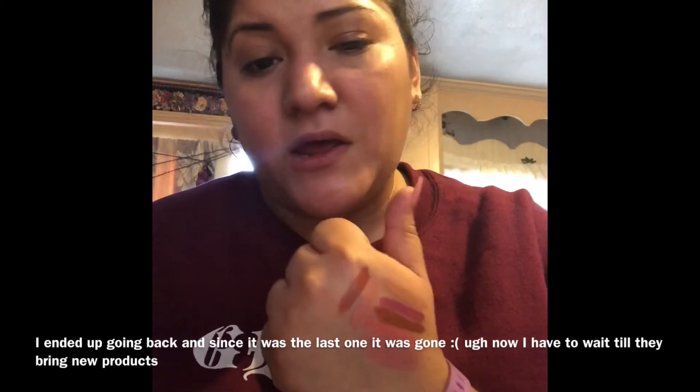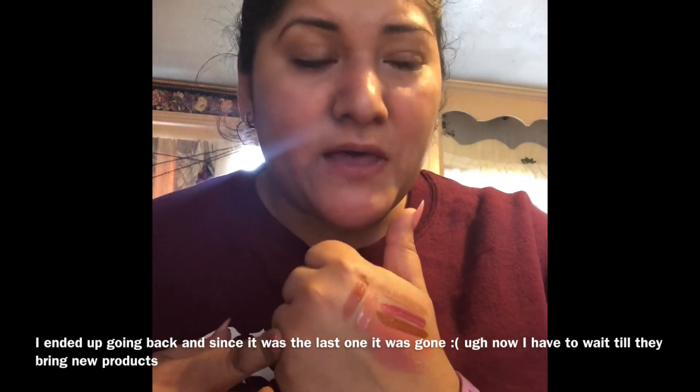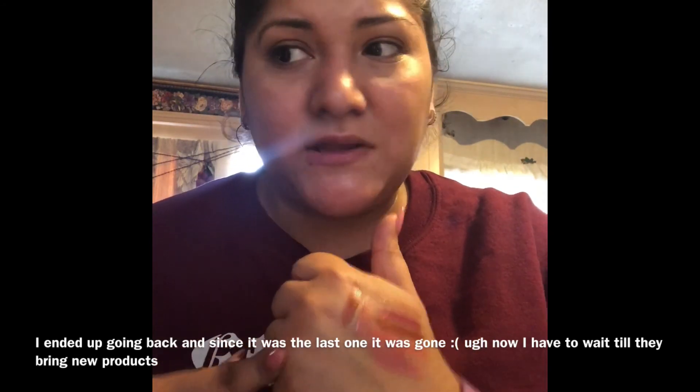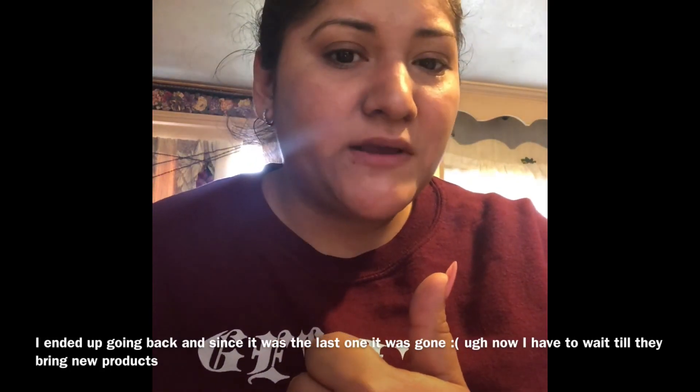Thank you so much for watching. I'm pretty sure I'm going to go back and get that one, because that's the one I wanted and that's why I went. But yeah, thank you for watching, guys. Bye.